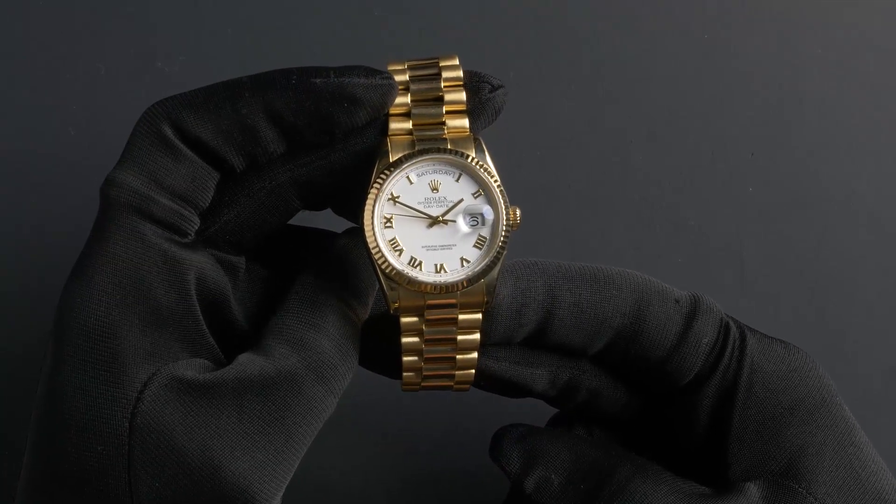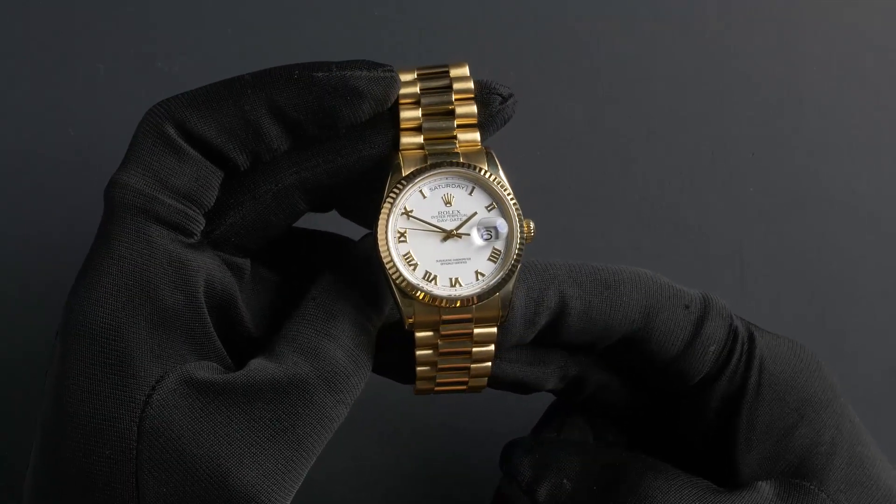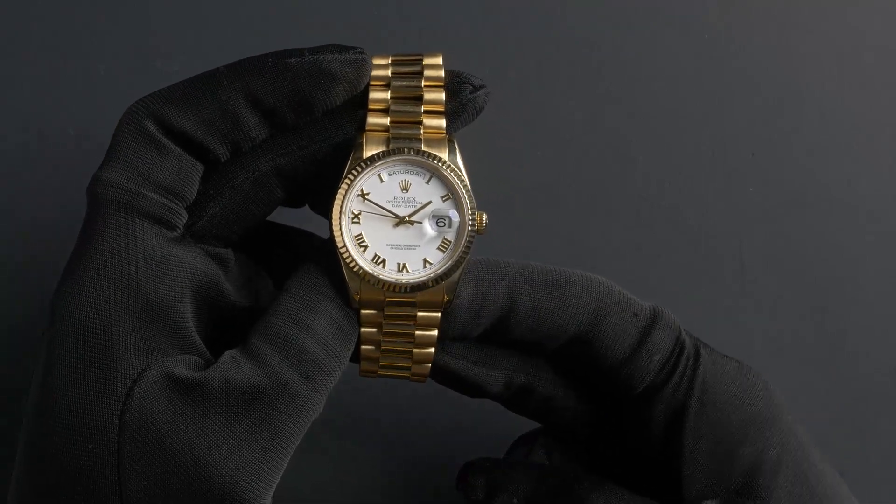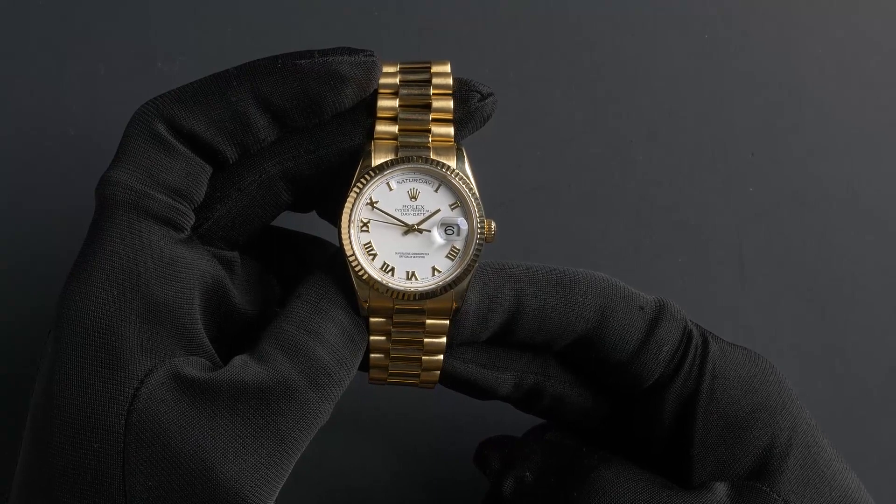The case is 36mm, 18-karat yellow gold with a fluted bezel. This watch has an automatic movement.